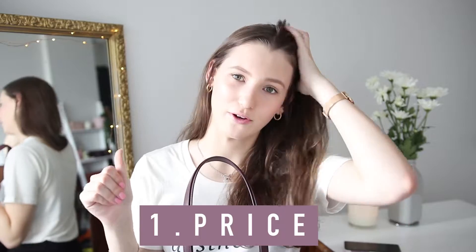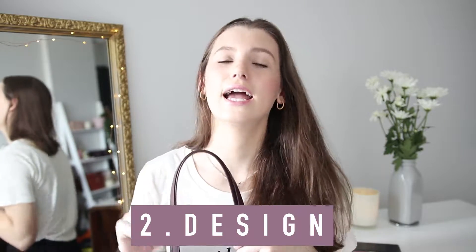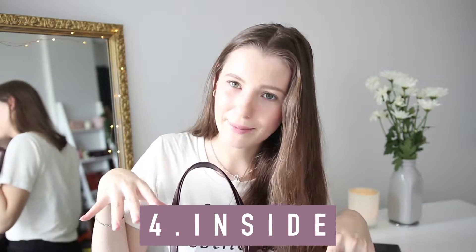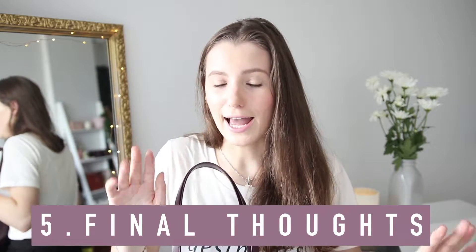Today's video is all about my new handbag, which I actually bought four months ago. I really wanted to test it out and make sure I could do a thorough review, because it is quite an expensive bag. It is this beautiful Saint Laurent, or YSL, tote bag. This video is going to be made up of five sections: price and where to buy it, design features, why I chose this one, what's inside my handbag, and a general overview of whether it's worth the money.